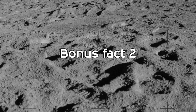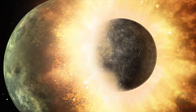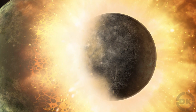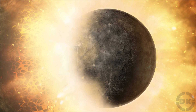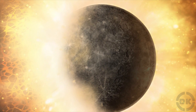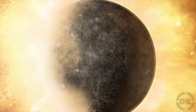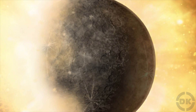Bonus Fact 2: The leading theory on how the moon formed is that it is the result of a collision between the Earth and a planet-sized object about 4.6 billion years ago, with the event called the Big Whack. When the impact happened, a cloud of vaporized rock shot off the Earth's surface and went into orbit around the Earth. Over time, the cloud cooled and condensed into a ring of small, solid objects which then slowly gathered together, eventually forming the moon.